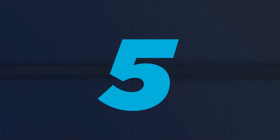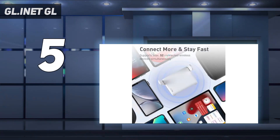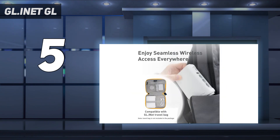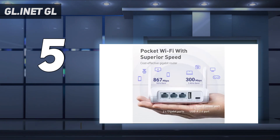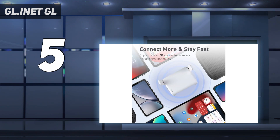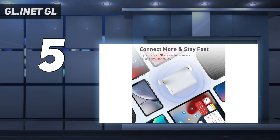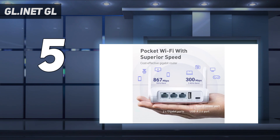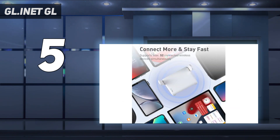Starting at number 5: GL.iNet. Looking for a lightweight, portable router with built-in VPN support and fast dual-band wireless speeds? The GL.iNet Secure Travel Wi-Fi Router GL-SFT1200 OPAL might be the perfect fit for you. With simultaneous dual-band wireless speeds of up to 300 Mbps on the 2.4 GHz band and 867 Mbps on the 5 GHz band, this router is designed for efficient performance. It's pocket-friendly, portable design makes it ideal for travel, and it can even convert public networks to private Wi-Fi for secure surfing. The router comes pre-installed with OpenVPN and WireGuard and is compatible with over 30 VPN service providers, ensuring your online activities remain private and secure.